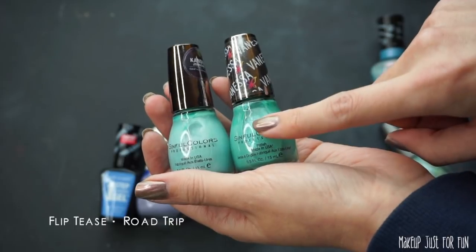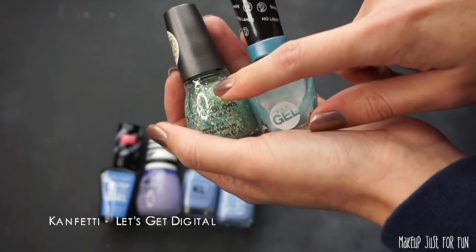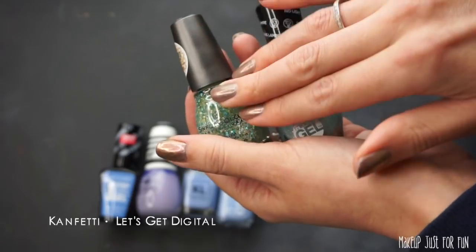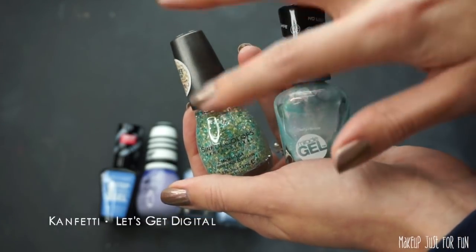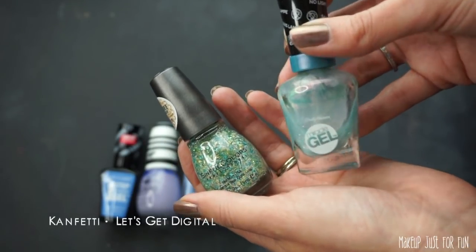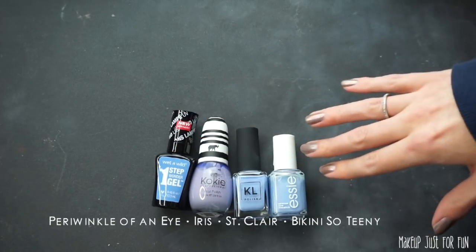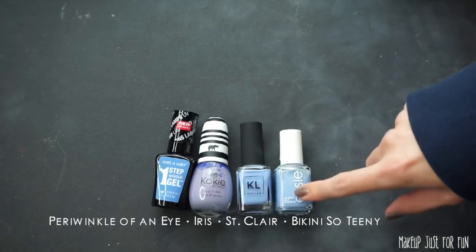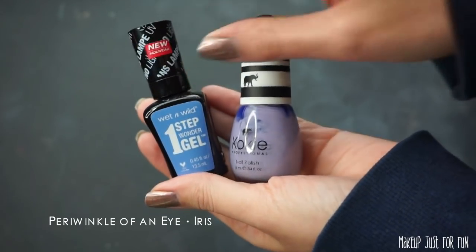Here are some shimmery polishes. This Sinful Colors one has some gigantic chunks of glitter — not really my favorite. I love Candy Johnson and searched everywhere to find her polish collab, so I can't believe I'm decluttering so many of them, but it's time to give them to somebody who will use them. This Sally Hansen polish called Let's Get Digital — I love this polish, I would never declutter this one. Keeping that and decluttering the chunky glitter. The four that remain: I love Bikini So Teeny — it actually has a little bit of shimmer. I'm decluttering two of the others and this Wet and Wild One Step Wonder Gel, whose formula I did not like at all.